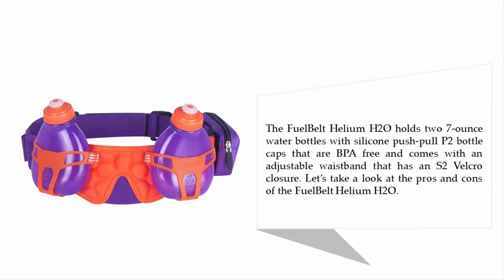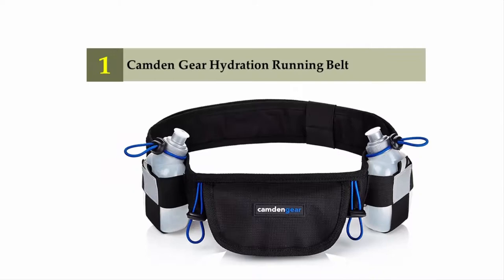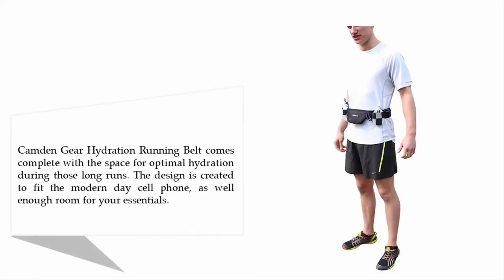Coming in at number one on our list: the Camden Gear hydration running belt. The Camden Gear hydration running belt comes complete with the space for optimal hydration during those long runs. The design is created to fit the modern-day cell phone as well, with enough room for your essentials.